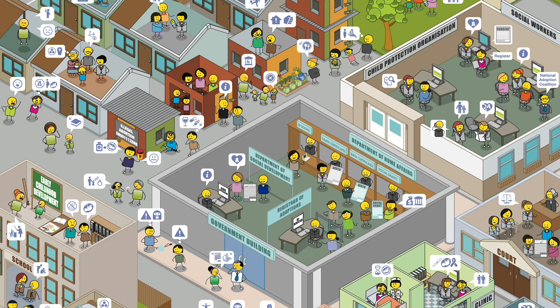In child protection you can find social workers, carers, and non-profit organizations. In clinics you can find doctors and nurses, and in the courts you can find legal advice through lawyers, court officials, and human rights organizations.